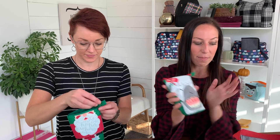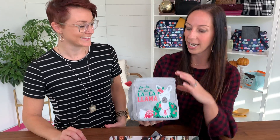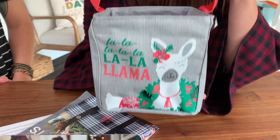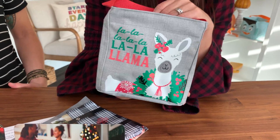We also have our littlest carryall caddy — this is holiday llama. It has a little felt nose here, a sweet back pocket, and it's actually really useful. I love a great decor piece around the house. I actually put tissue boxes in these so it looks cute but it's functional.